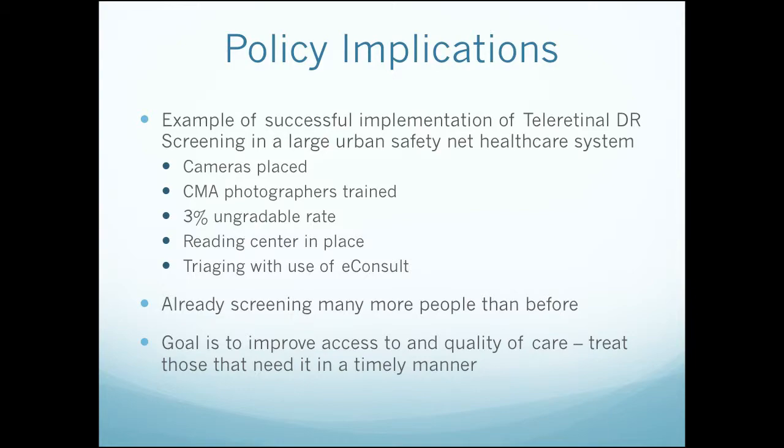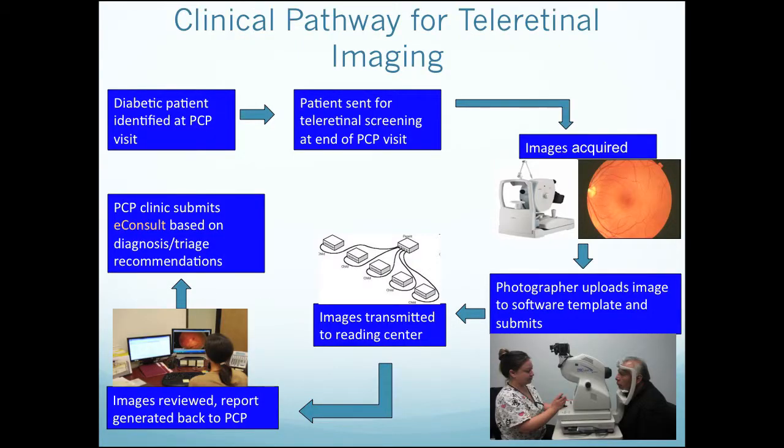I think we're quite along the pathway of meeting the triple aim that Dr. Guterman talked about. Our goal is really to improve access to and quality of care, and to treat those patients that need it in a timely manner. And I want to point out something very critical: the referring provider — most often the PCP, but really the diabetes care provider — is integral to every step of this process. To identifying the diabetic patient, referring them in, making sure they get screening, receiving the report, understanding what's going on in the back of this patient's eyes — it's a disease that's part of the patient as a whole — and then helping that patient get into the eye clinic and really being a point person for the care of the systemic disease.